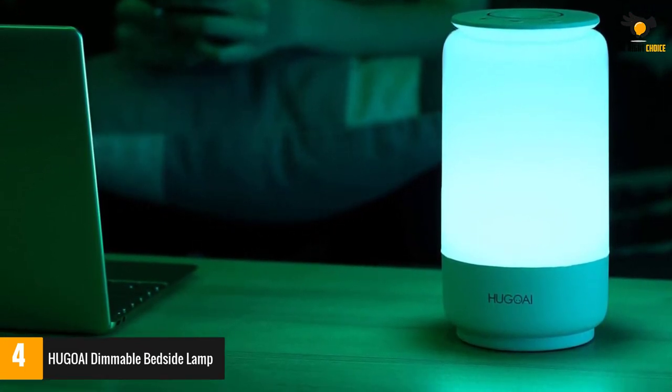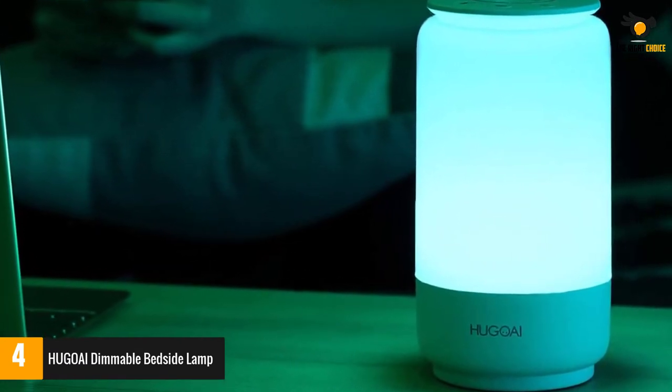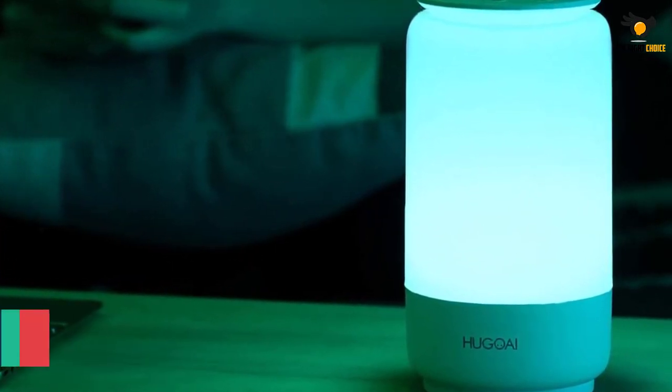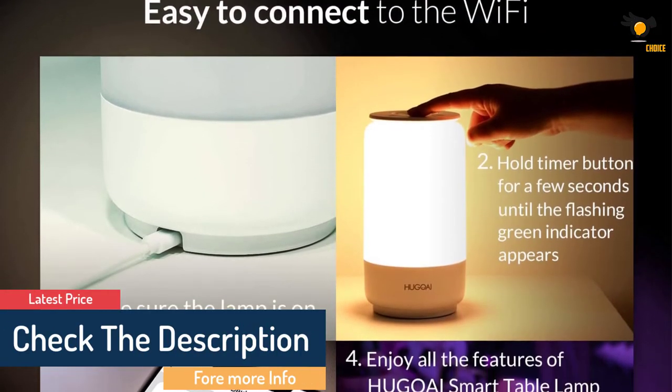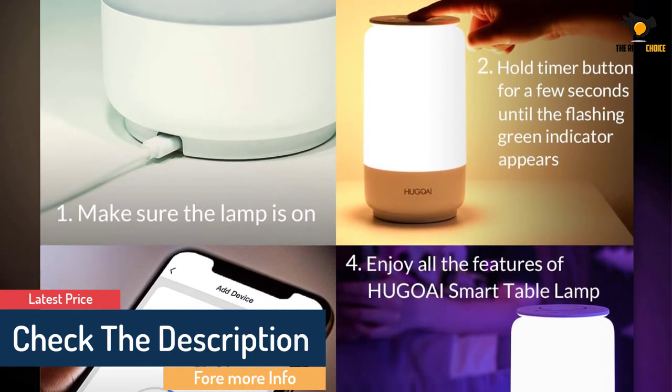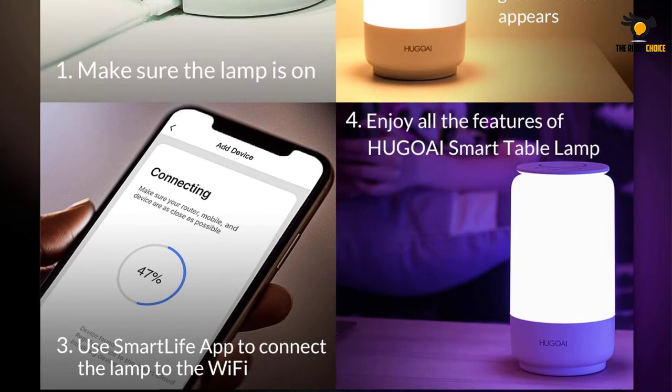This smart light has a small adapter with a thin wire, so it won't ruin the ambiance of your room. The HUGOAI lamp connects directly to 2.4 GHz Wi-Fi, so you can control it with both an Android and iOS app. It also works with Amazon Alexa and Google Home. You can adjust brightness and colors, and even group multiple bulbs together to set up a whole scene.